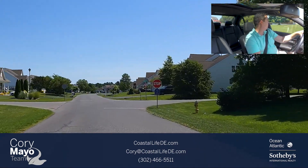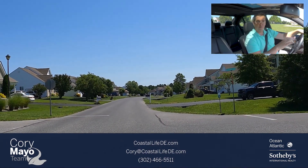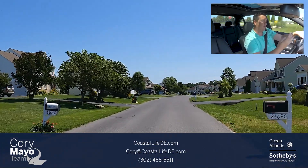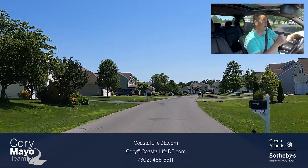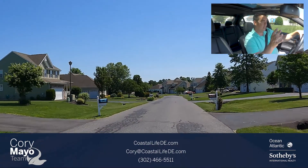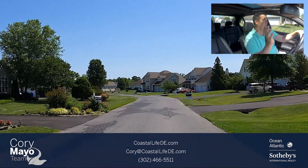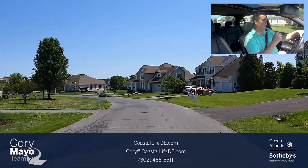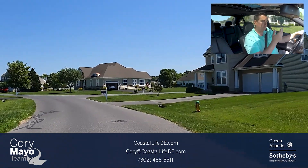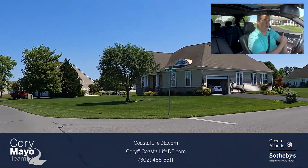This community started around 2004-2005 and there are multiple phases. The main builders were Ryan Homes, Kay Hubnani, and then Insight Homes built towards the end finishing out the most recent phase. Now there's a new phase being developed on the north side of the community, which is going to be built by DR Horton — a more price-point section but still beautiful.